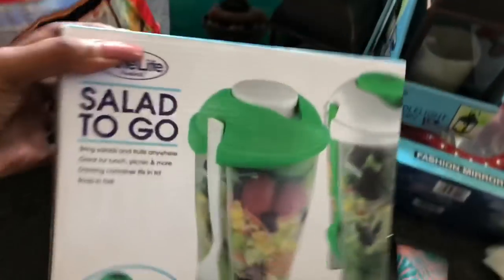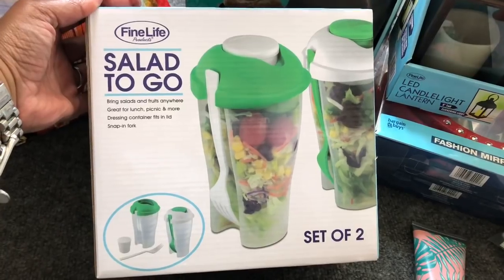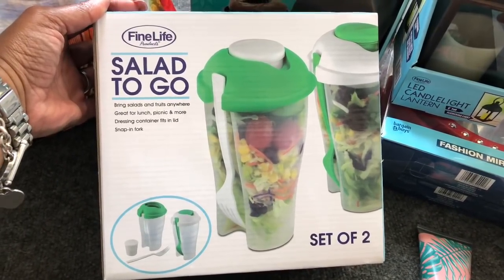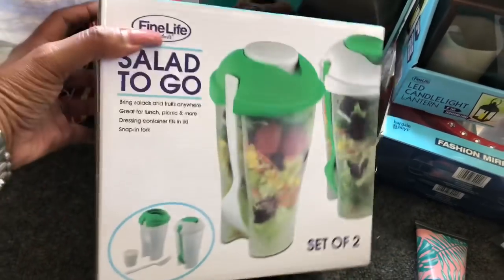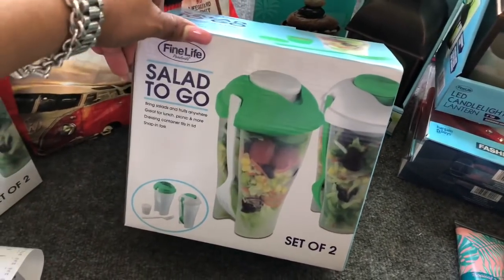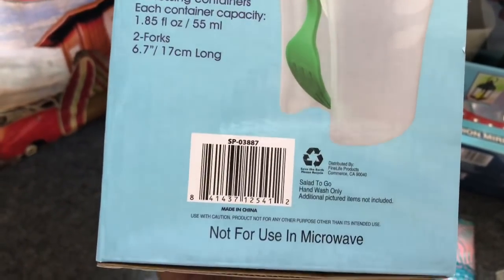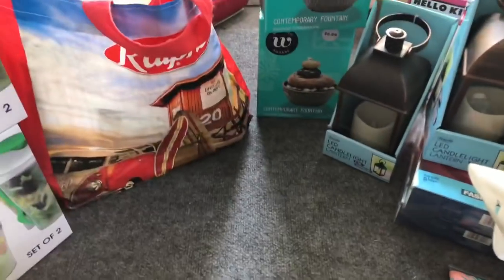The next thing I found were these awesome salad-to-go Fine Life sets — it's a set of two, bring salads and fruits anywhere, great for lunch, picnic, and more. The dressing container fits in the lid with a snap-in fork. I bought one for my neighbor because she takes lunch to work. These were ringing up for a dollar 49, 75% off — a great deal. I purchased three of those.